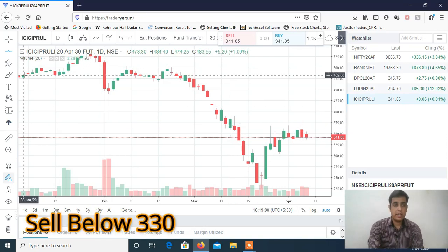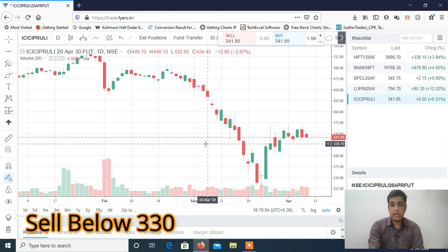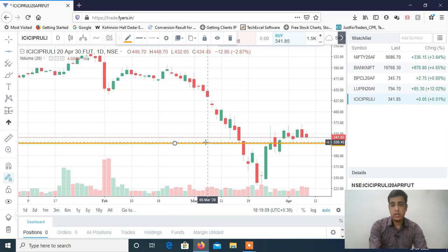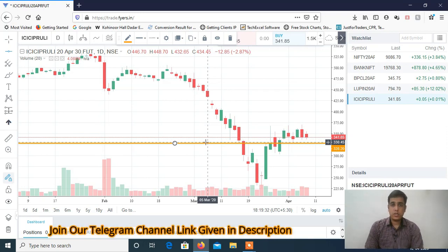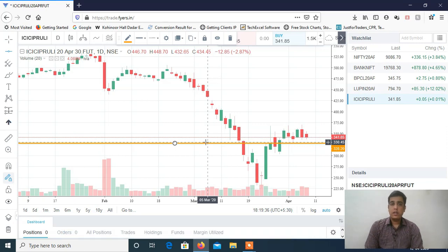If ICSA Potential breaks 330 — which is the important level — then you may see a sharp fall. So ICSA Potential can be a very good short candidate for tomorrow's trading session.